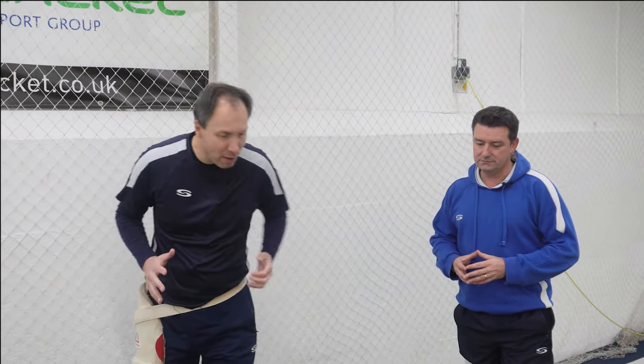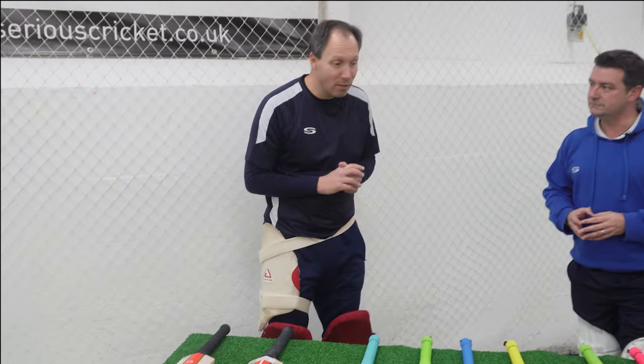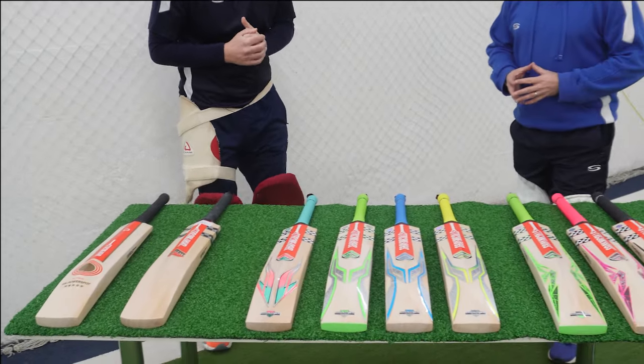Hello team, it's Rich and it's Neil, and in front of us we have the Grey Nichols 2024 bat range and we're going to give them a little hit.